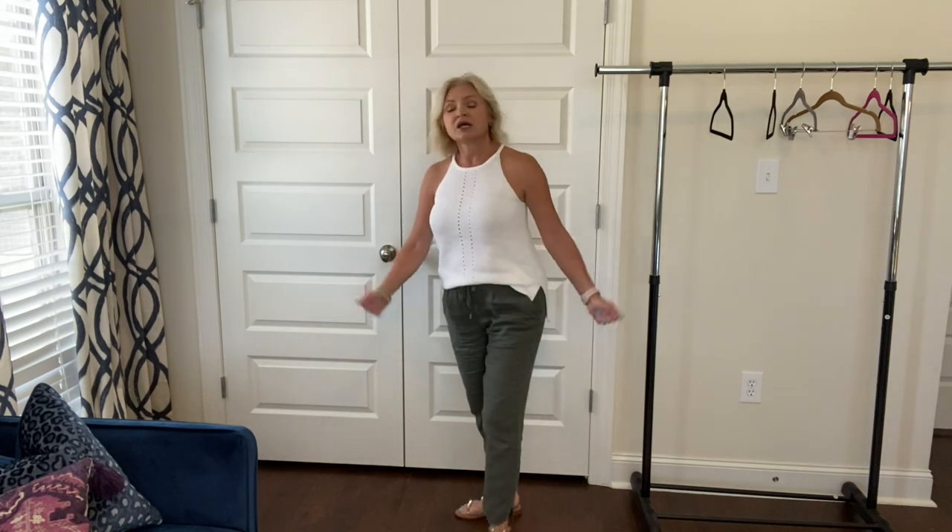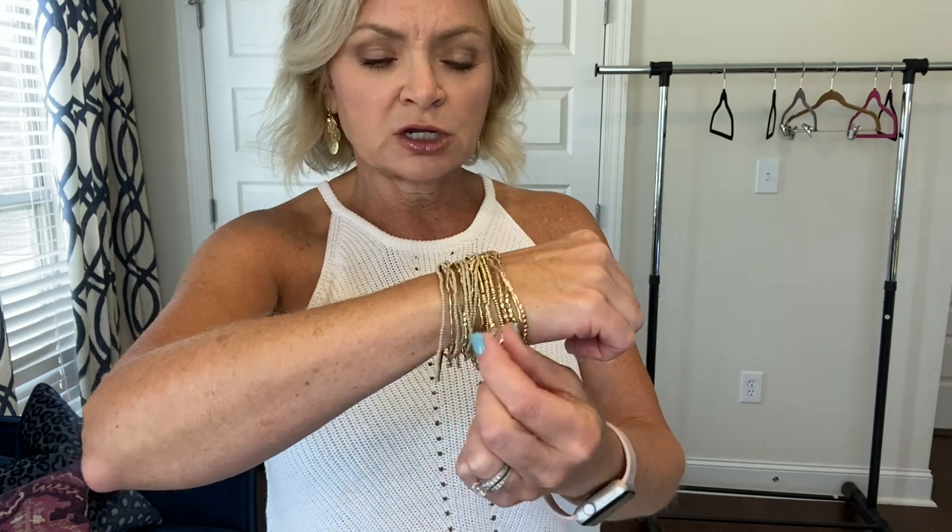And as far as jewelry, I just wore this little bundle of gold bracelets with some of my little Kendra Scott ones mixed in. And then these little gold dangly earrings that I got from Target a few weeks ago. So that's my look for the day. Getting ready to do laundry and start packing up and getting ready for our beach trip. I may go to the pool for a little while this afternoon because it is really pretty and really hot. I hope y'all are having a good day. See you tomorrow. Bye.